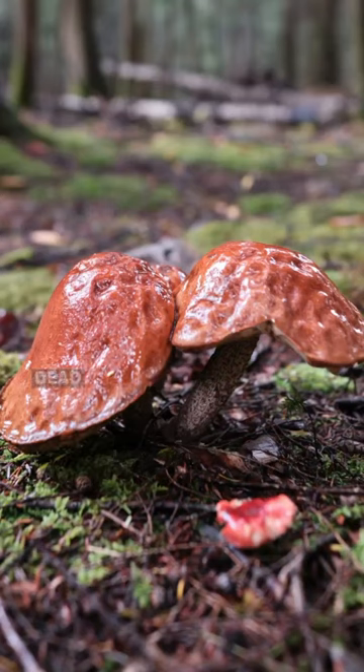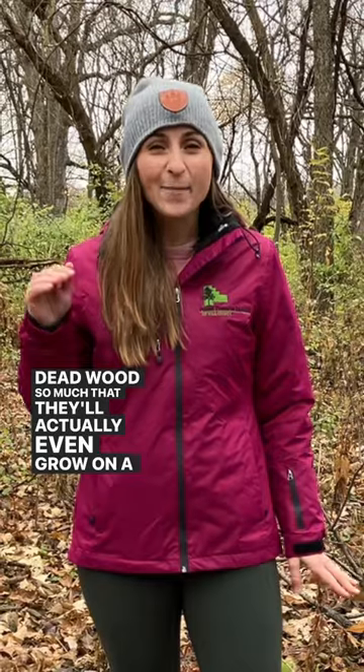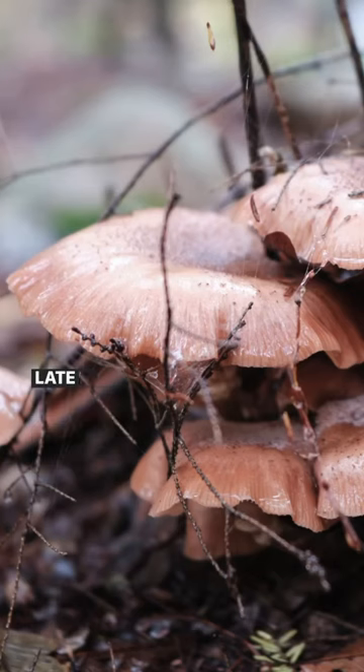These mushrooms love deadwood so much that they'll actually even grow on a pile of sawdust. These mushrooms fruit typically in the early spring and the late fall. They like cold, wet weather.